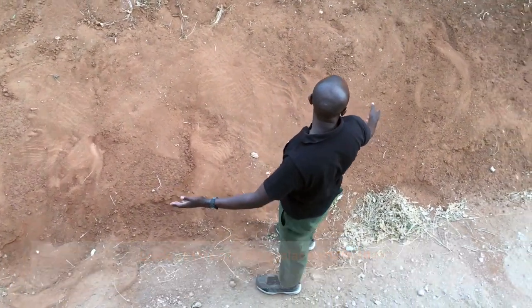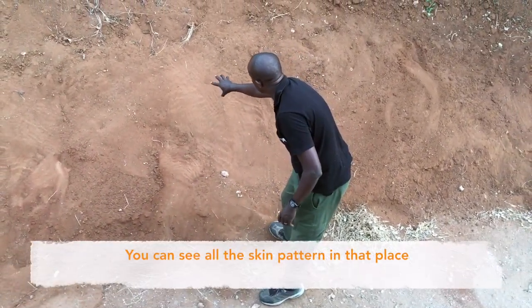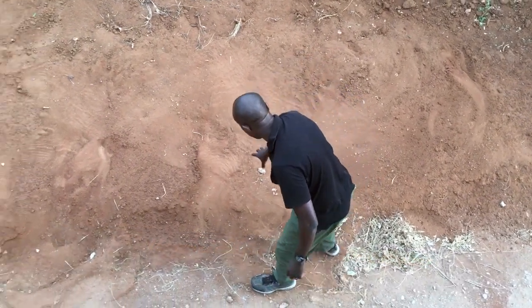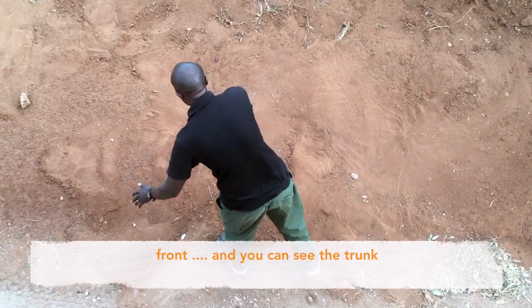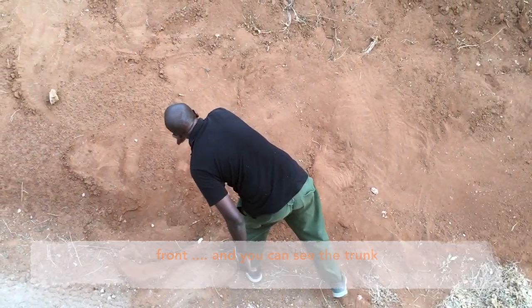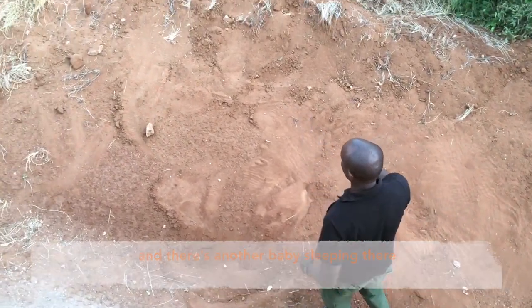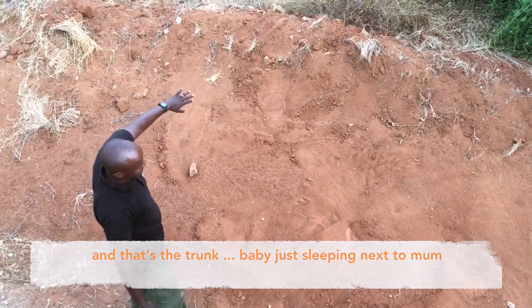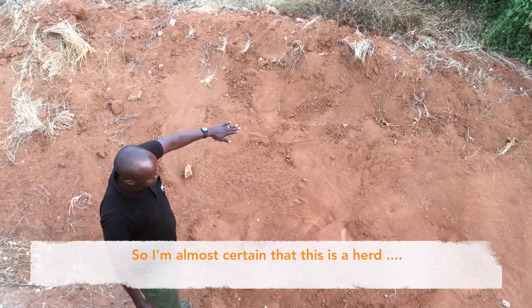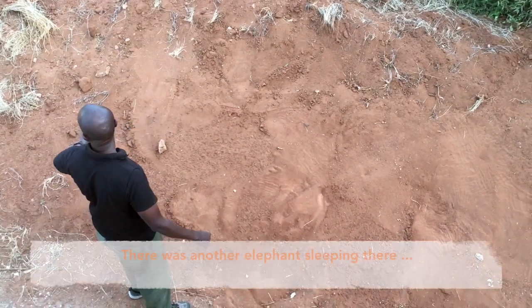Look at this amazing place where these elephants have been sleeping. You can see the whole body, the skin pattern, the rear legs, the front legs, and the trunk. There's another baby sleeping there too — the whole body right there. That's the trunk, maybe just sleeping next to mom.